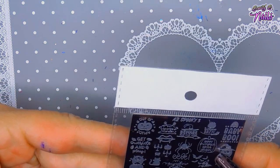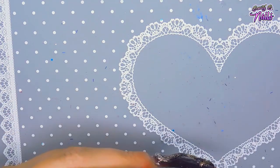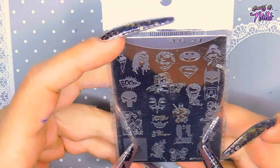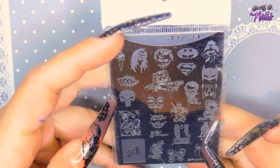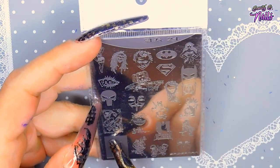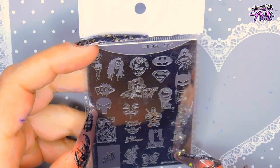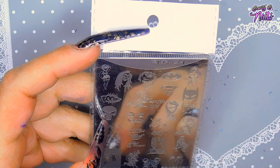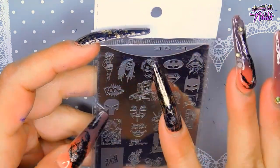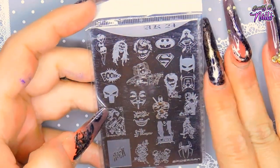It says 'Beware,' and there's a cute little witch on it. And then I got this one — another Halloween plate with a little bit of everything: the Joker, Alice in Wonderland, Spider-Man, Joker, Harley Quinn, Batman, Wonder Woman, and the Punisher. It has all kinds of stuff — it's beautiful.